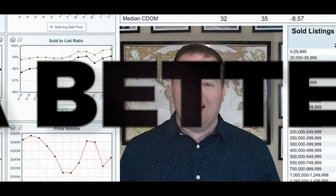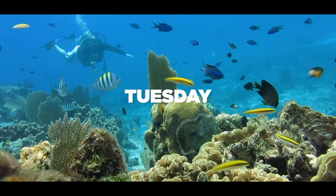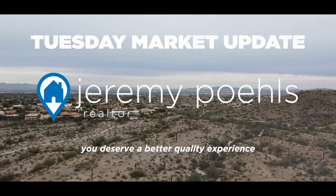What's up, Interwebs? It's Tuesday. It's time for your Tuesday Market Update, and this week we're doing our first ever luxury market update. Let's get into it. This week starts off a new format we're going to use for specifically looking at our luxury markets of Scottsdale and Paradise Valley.